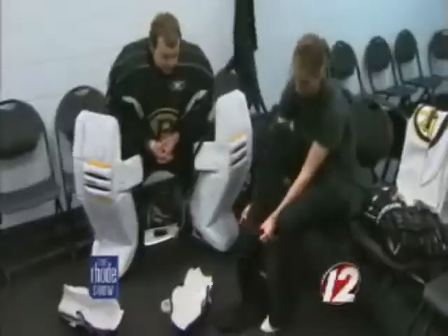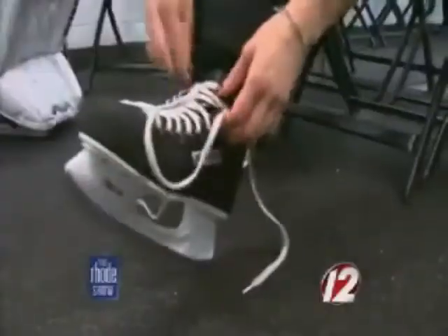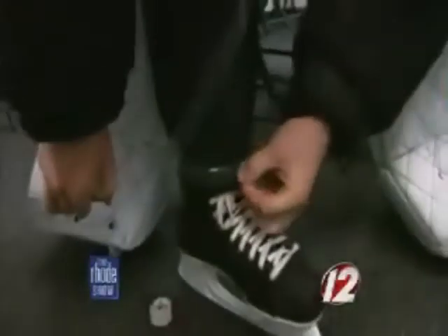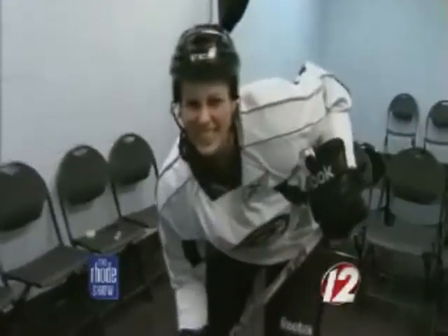Before I hit the ice, I have to look the part: socks, shin guards, padded pants, skates, shoulder pads, elbow pads, jersey, helmet, gloves. Then make sure to tape the shin guards in place and add a stick. Do I look like a hockey player or what?